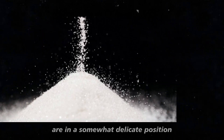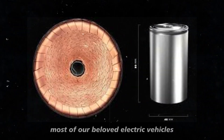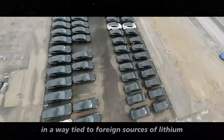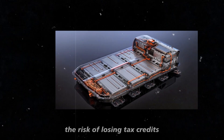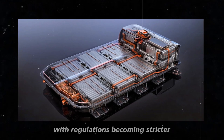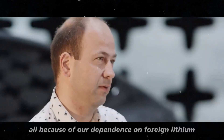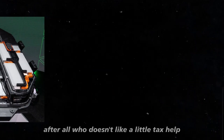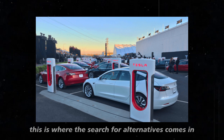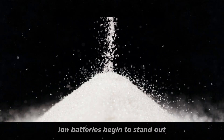Meanwhile, American manufacturers are in a somewhat delicate position. Currently, they heavily rely on foreign lithium — most electric vehicles produced in the United States are tied to foreign sources of lithium, placing the industry in a state of dependency. And now, the big point that deserves attention: the risk of losing tax credits. With regulations becoming stricter, there is a real threat that 100% of electric vehicles could lose these valuable credits because of dependence on foreign lithium. This is worrying not only for manufacturers but also for consumers, since tax incentives help make sustainable vehicles more accessible. With the growing awareness of this imminent risk, the automotive industry is now looking closely at solutions to reduce this critical dependence — and this is where sodium-ion batteries begin to stand out.